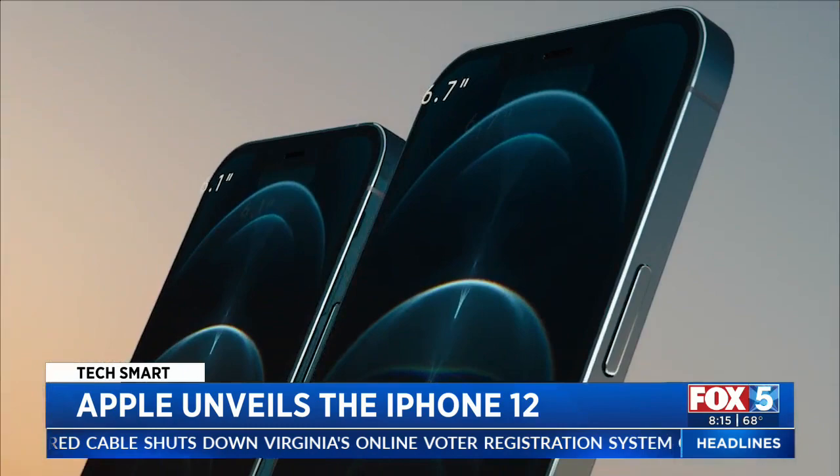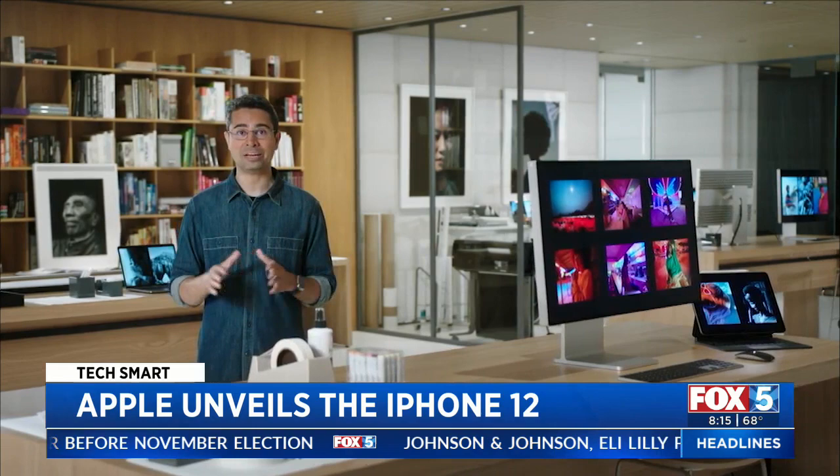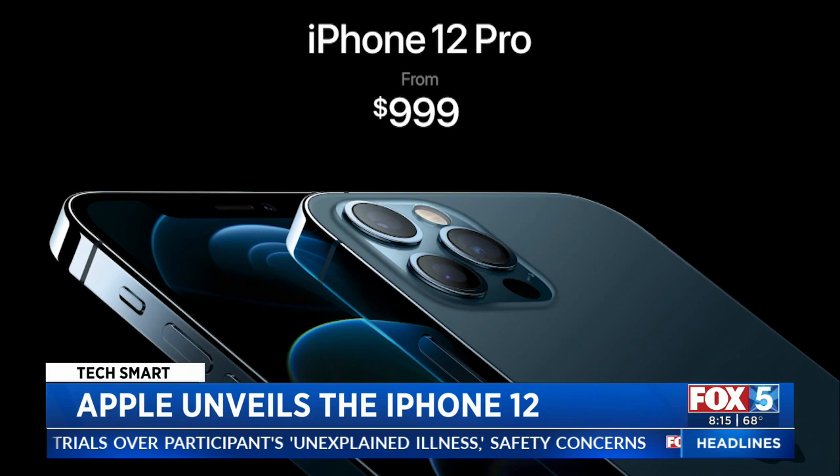Apple's top-of-the-line iPhone 12 Pro also comes in two sizes and four colors, including a shiny new Pacific blue. Apple says the camera is basically professional grade — the OIS on all wide cameras this year can now make 5,000 micro-adjustments per second. A LiDAR laser scanner helps with low-light focus and augmented reality. Pro models start at $999.